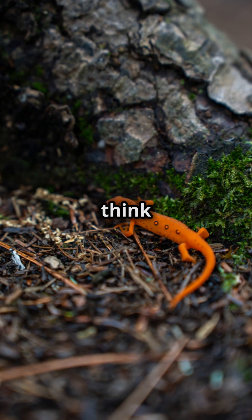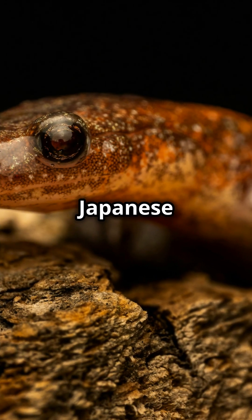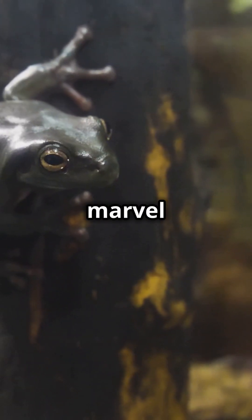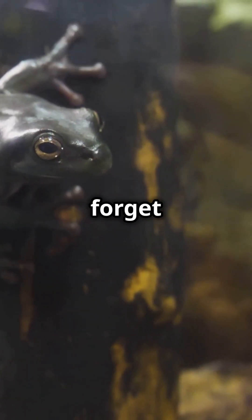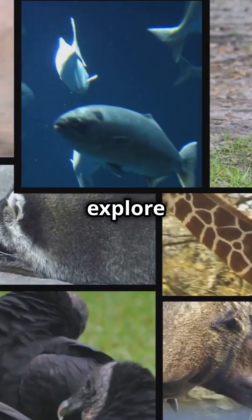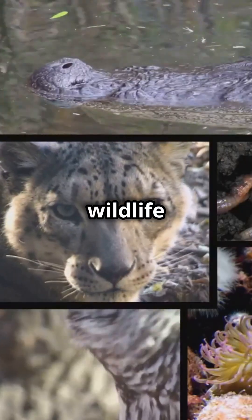So, next time you think of ancient creatures, remember the Japanese giant salamander — a true marvel of nature. Don't forget to like, subscribe, and explore more amazing wildlife with us.